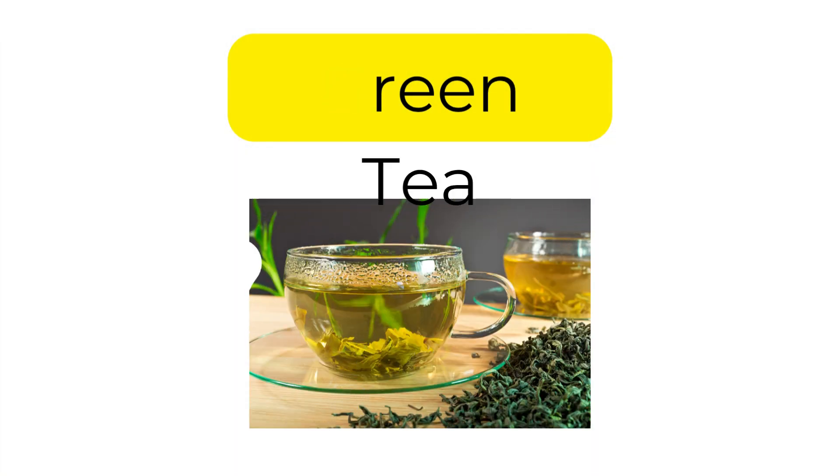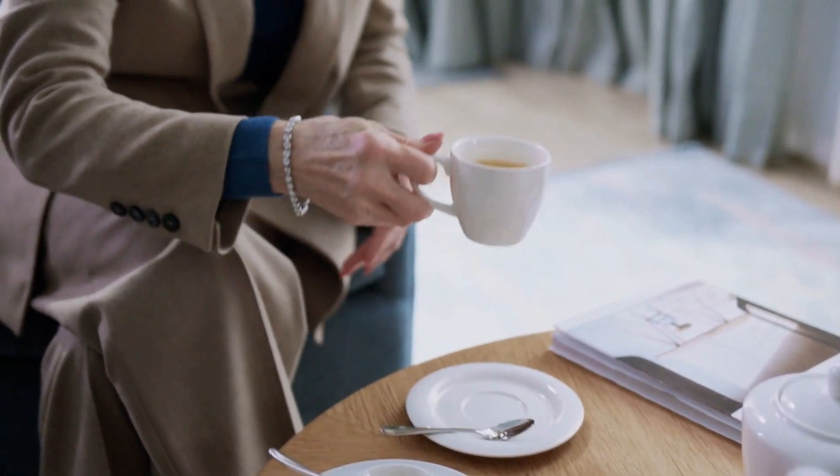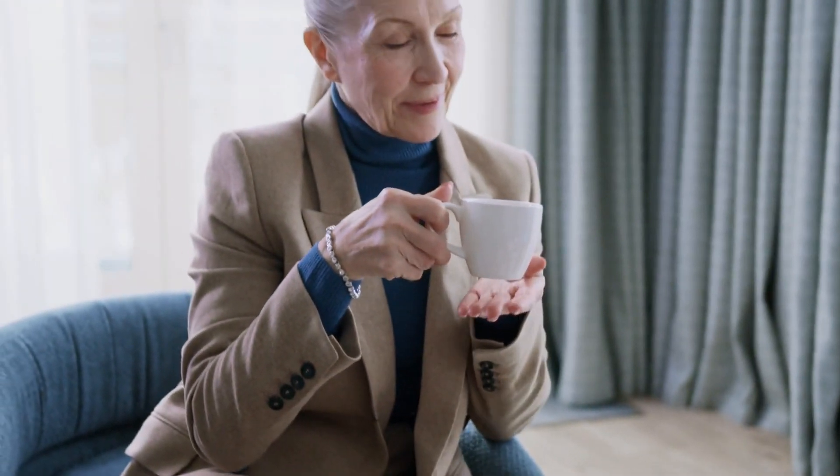Number 2: Green tea. Green tea contains catechins that inhibit iron absorption. Drinking it between meals may gradually reduce stored iron.